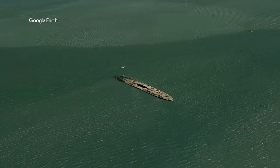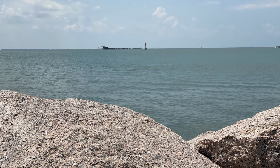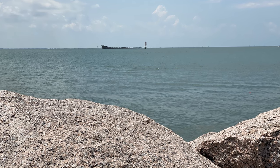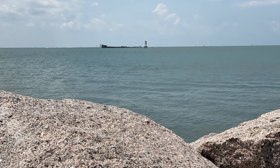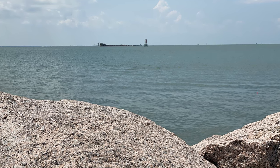U.S. officials decided to intentionally scuttle the ship. A channel 1,500 feet long and 25 feet deep was dug at a point just off Pelican Island's eastern shore, where on March 9, 1922, the ship was laid to rest.